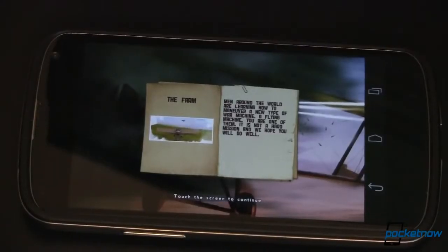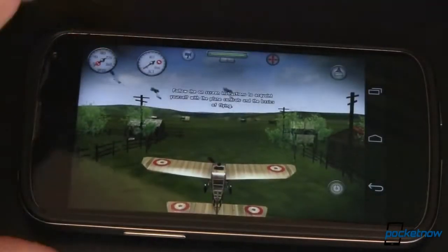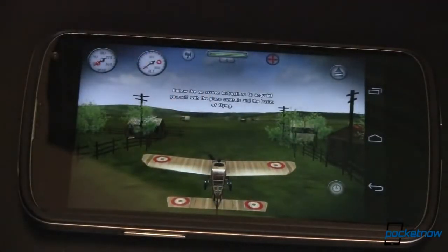Rise of Glory is a World War I flight combat simulator. It's fun, it's simple, it's pretty, and it runs on a wide variety of hardware. If you need to while away some time, this is the app you're going to want to do it with.